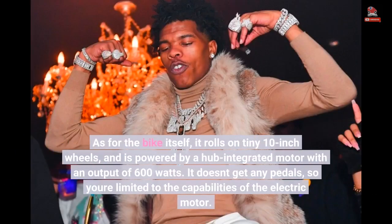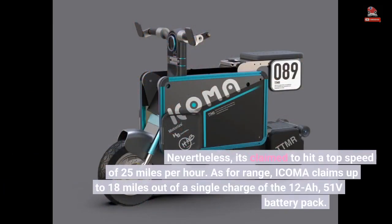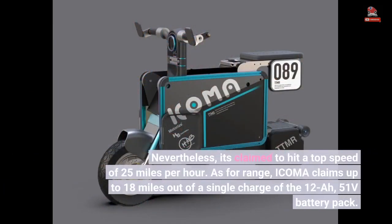As for the bike itself, it rolls on tiny 10-inch wheels, and is powered by a hub-integrated motor with an output of 600 watts. It doesn't get any pedals, so you're limited to the capabilities of the electric motor. Nevertheless, it's claimed to hit a top speed of 25 miles per hour. As for range, ICOMA claims up to 18 miles out of a single charge of the 12-Ah, 51-volt battery pack.